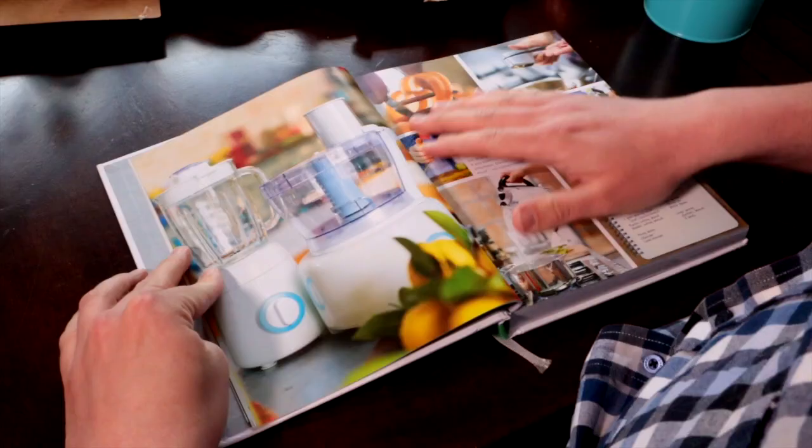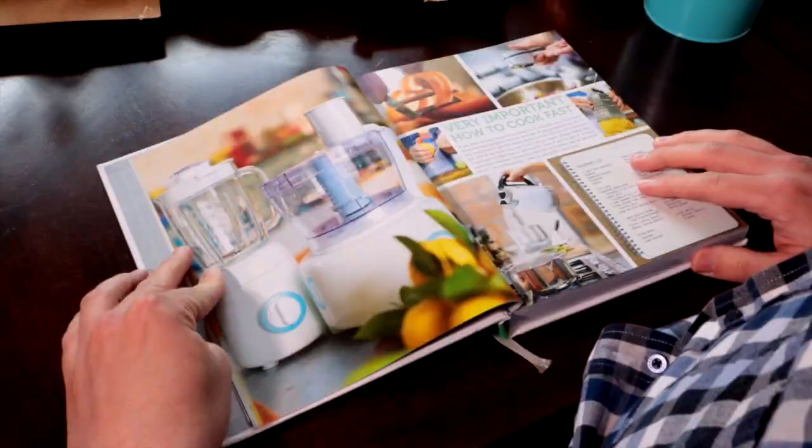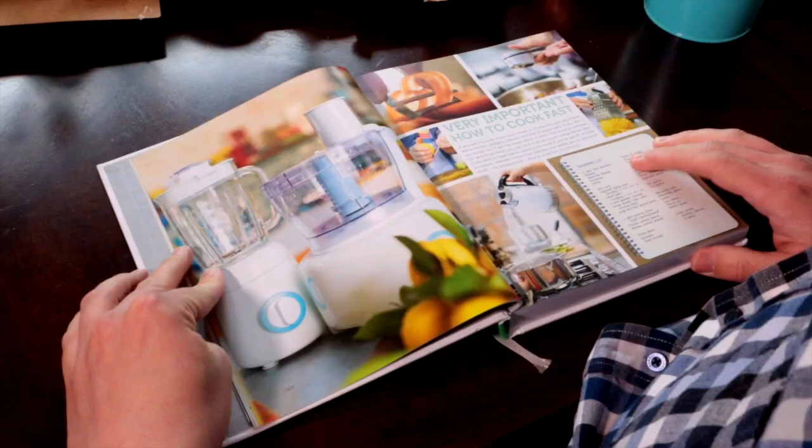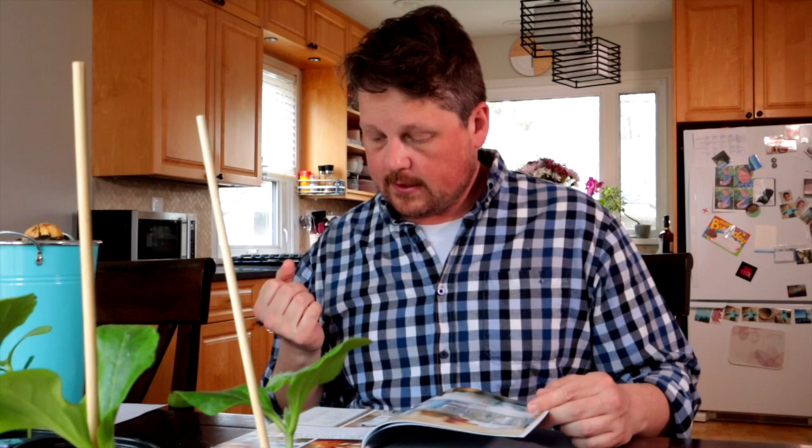Good luck. I know you can do it. Very important — how to cook fast. If you want to cook these tasty meals in 15 minutes, you'll need these kitchen gadgets, utensils, and bits of equipment. Equipment list. I have most of this stuff, but not all of it. So I think I'm going to have to go shopping.